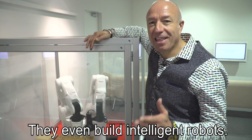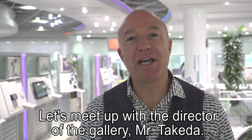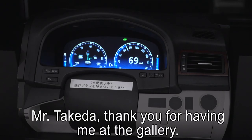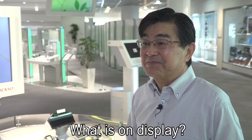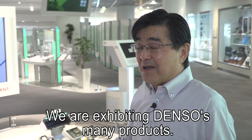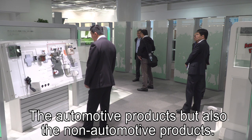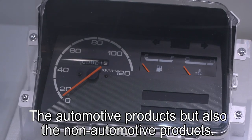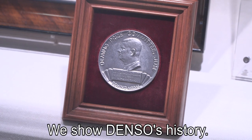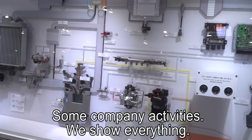They even built intelligent robots. Let's meet up with the director of the gallery, Mr. Takeda. Mr. Takeda-san, thank you for having me here at the gallery. What's on display inside the Denso Gallery? We are exhibiting Denso's main products here — the automotive products and also the non-automotive products. We are showing Denso's history and some of the company's activities. Everything we are showing here.